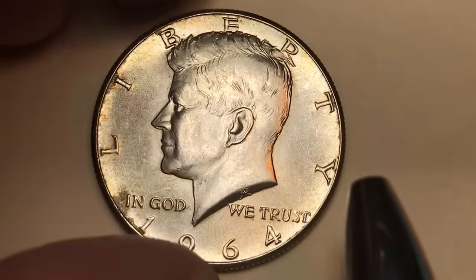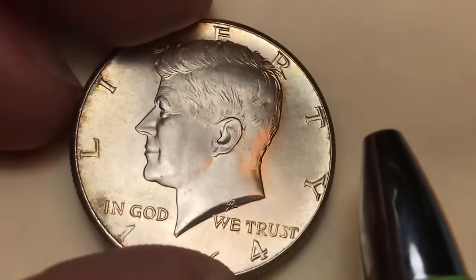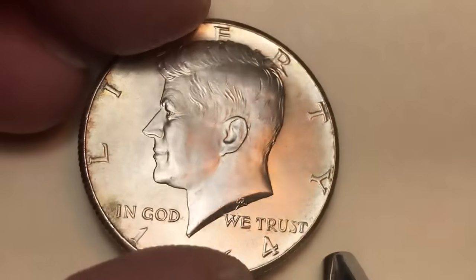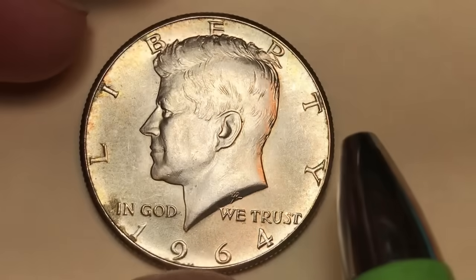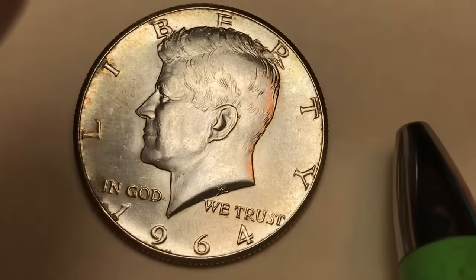Can you get a coin like this? Yes. Will you have to pay $15 or $20 for it? Yes. Is it worth something in silver? Yes — it's probably worth $10 or $11 just in silver value alone. The 1964 was the one and only 90% silver Kennedy half dollar year.